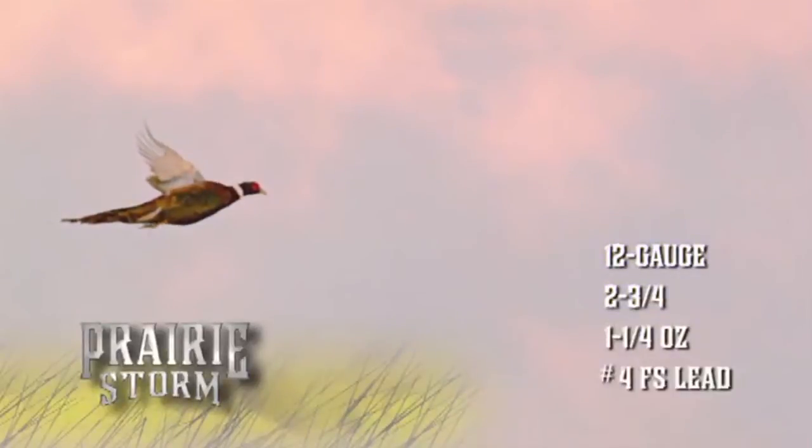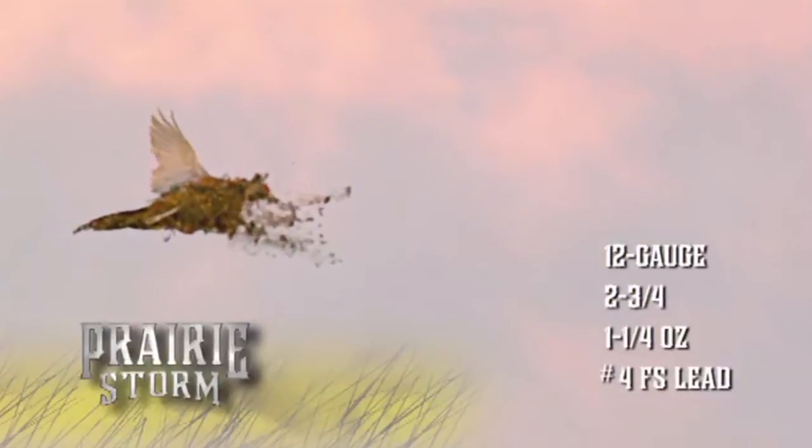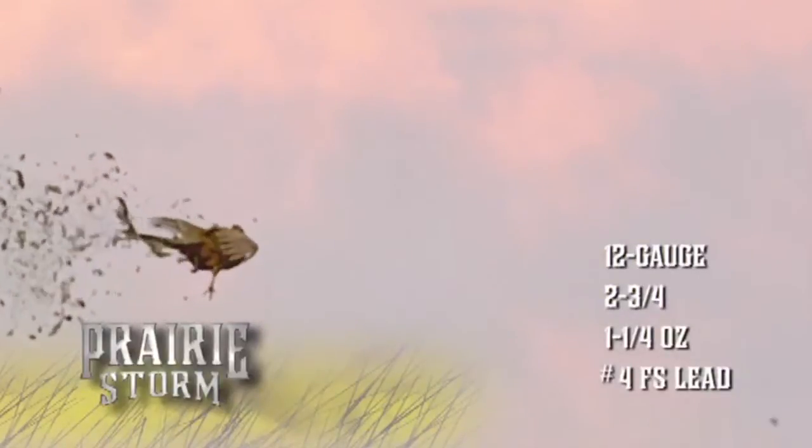At 1,500 feet per second, Prairie Storm strikes with the energy and velocity to make a lethal clean kill every time.